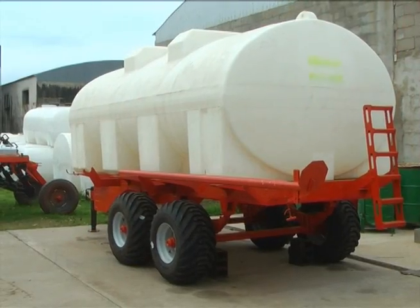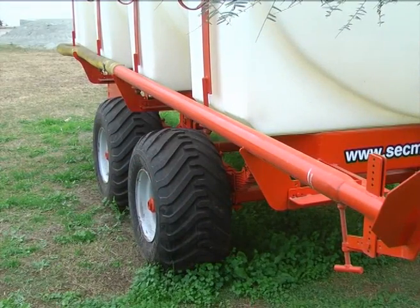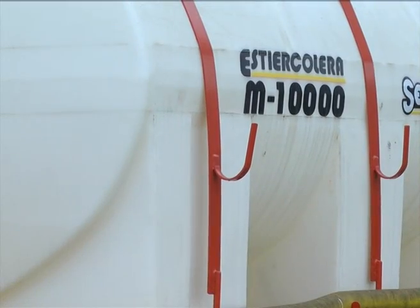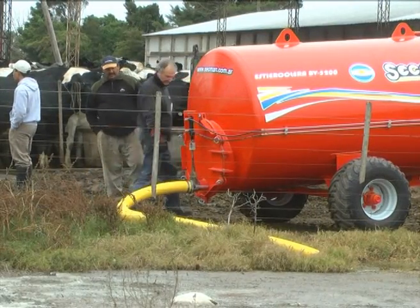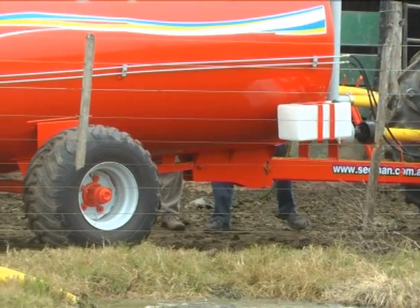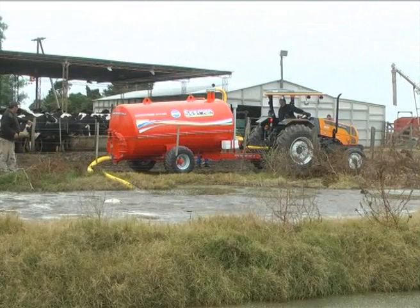En líneas estiércoleras líquidas con bomba lobular son los modelos 6.000, 4.300, 10.000 y 12.000 litros. En sistema de bomba de vacío/compresor, hasta ahora tienen desarrollado el modelo BB6.000 de 6.000 litros, y próximamente la de 10.000 litros.